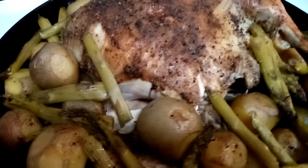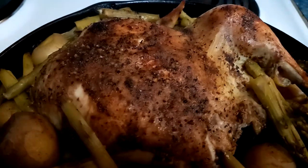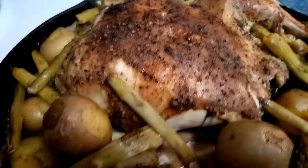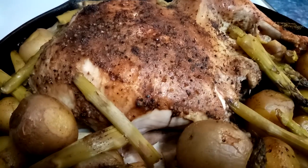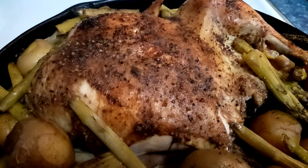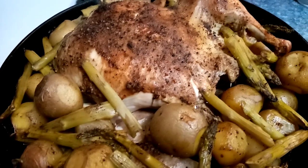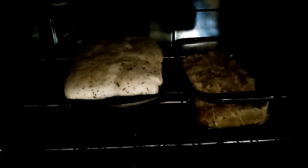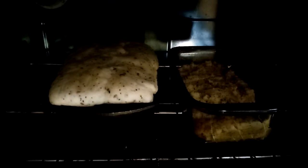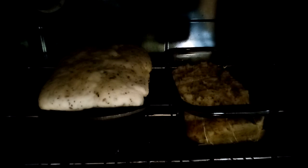Check out this dinner — my house smells amazing! Dinner is out of the oven just in time to put the bread in. On the left is regular flour bread for the guys, and on the right is a gluten-free loaf for me.